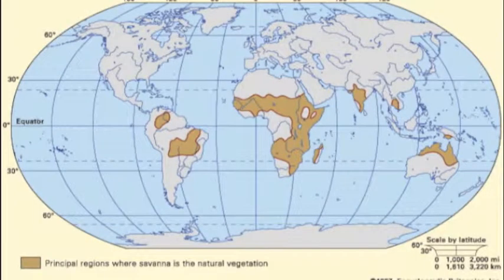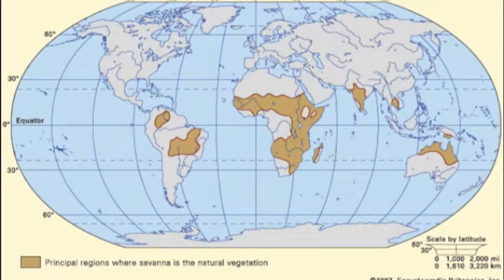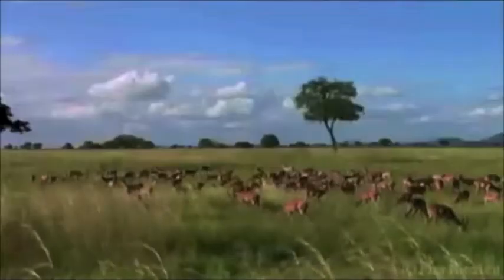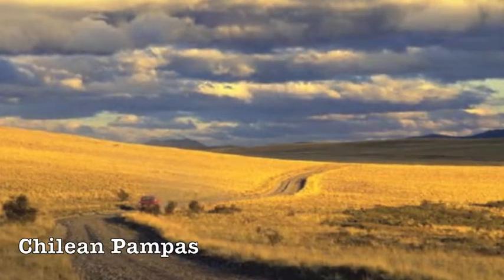The savanna is a grassland ecosystem found in many different places in the world, most notably in Africa, South America, India, and Australia. The specific species' compositions vary among regions, but they are all dominated by grasses, with occasional trees that don't form a canopy.